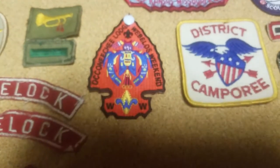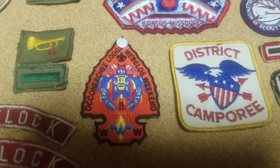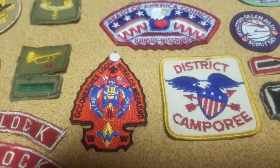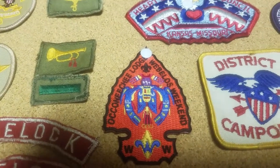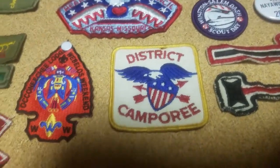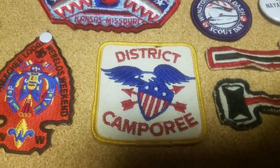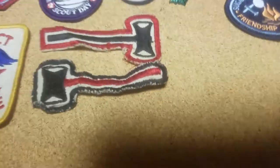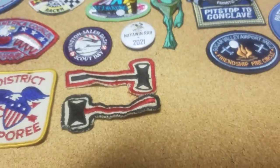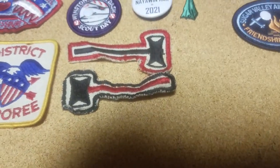Moving across, we have an Okaneechi Lodge Webelos Weekend patch. I didn't participate in this — I traded for the patch simply because I love the way it looks. It's a very interesting patch and it does have a loop up here that it can strap onto a pocket with. We have an old school district Campery one — I don't know where that was from. That was also given to me with the old scout patches. Two Paul Bunyan Awards: one the older version, one the newer one. I didn't earn either of these — these were also given to me by the man who was in scouts when he was a kid.